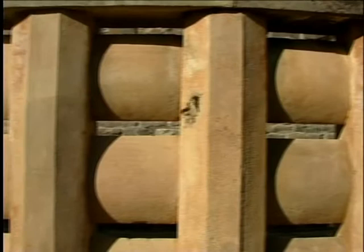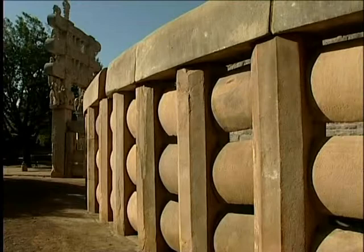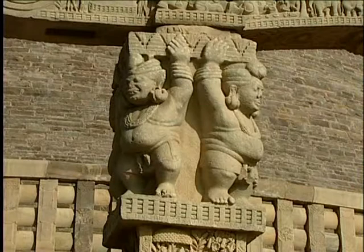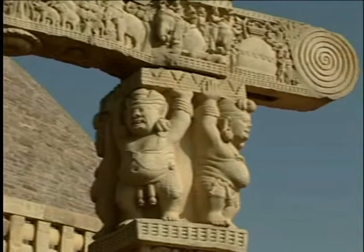The massive Vedikas are plain and without carvings. The sculpted toranas have two upright pillars which support three horizontal bars or architraves. The west gateway has dwarves who support the finely carved bars of the torana.